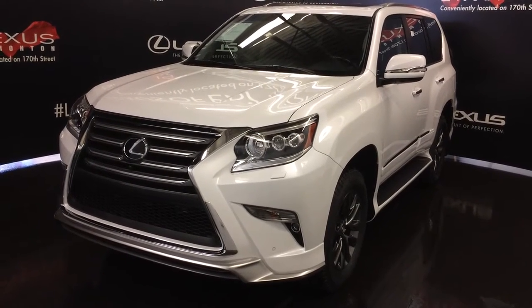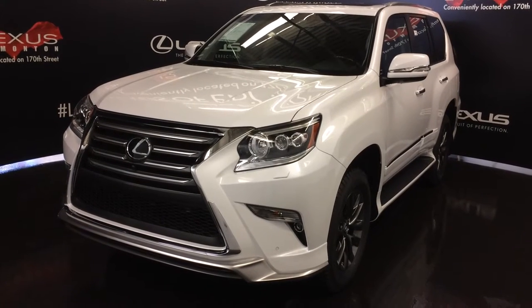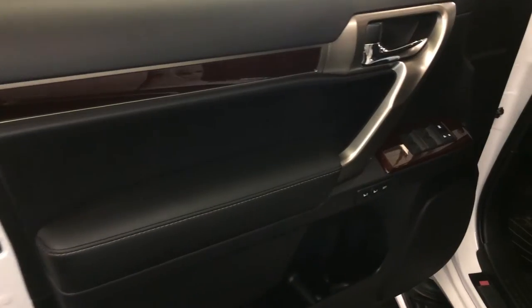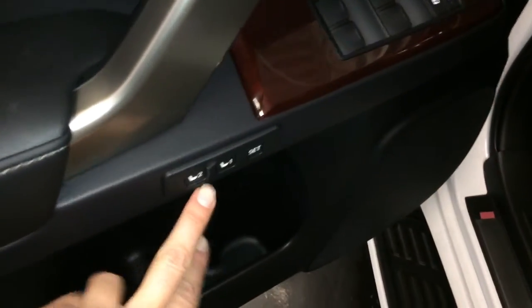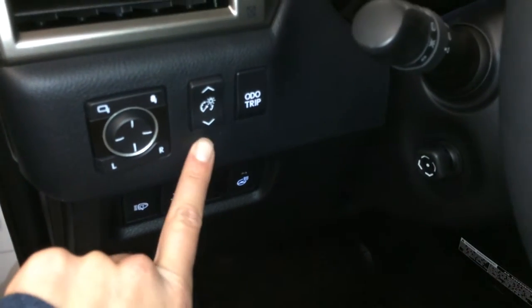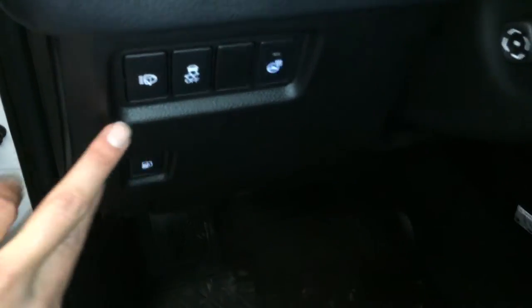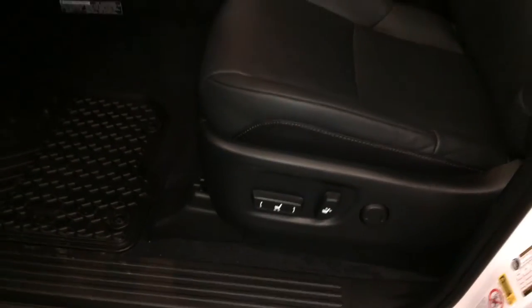This one in front of us is the Executive Package — white exterior, black leather with wood trim, four-door, seven-passenger. Features include driver's seat memory, powered windows, outside mirrors with power folding, controls for your dashboard lighting, odometer trip, heated steering wheel, traction control, headlamp washers, gas cap release, illuminated Lexus door seal trim, and power adjustable front seats.